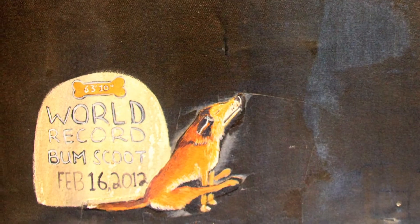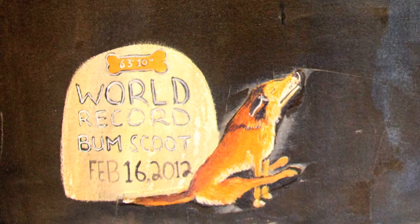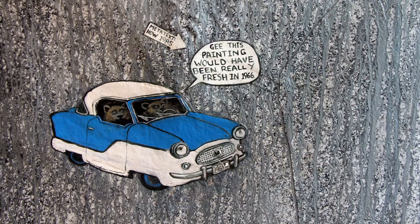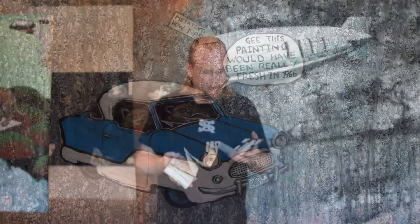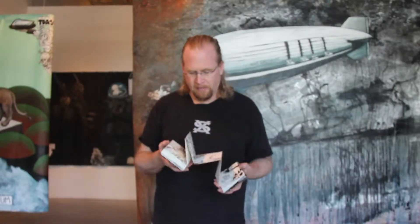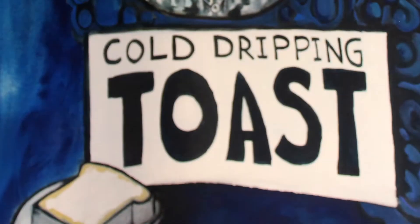There's a lot of characters that come up and sometimes they're quite rude. Some of the things are like the Wolverines driving cars, which is one of my favorites. Or they'll say funny things. One of the other things that keeps popping up is the cold dripping toast, which is at the beginning of the painting — that's how I started the painting.